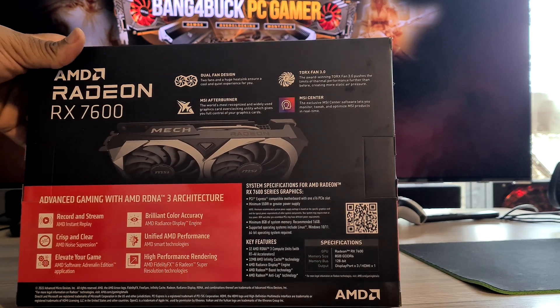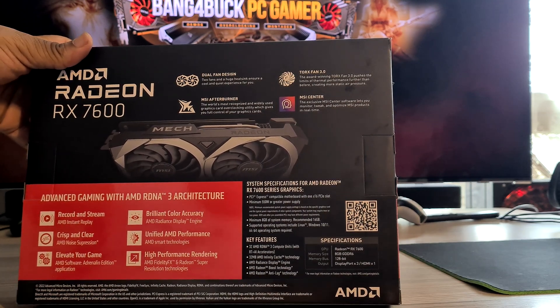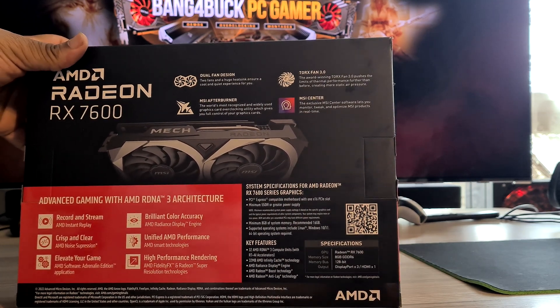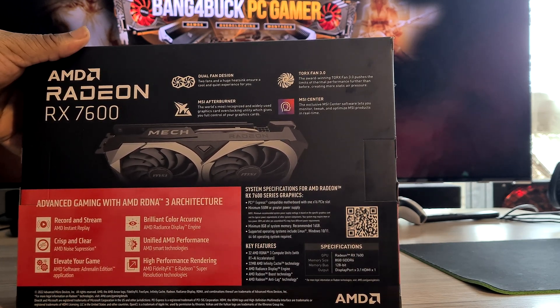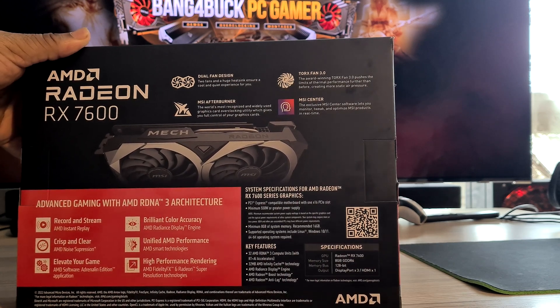Now it does have a few requirements: 550W or greater power supply. Interestingly enough it does say it supports Linux, Windows 10 and 11. No mention of Windows 7 there, but I'm pretty sure you could probably get it running.